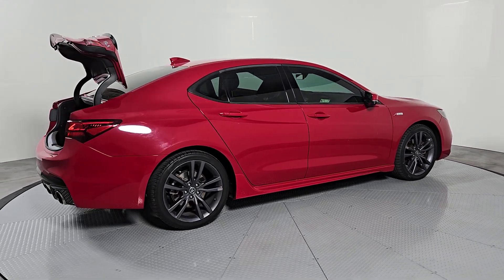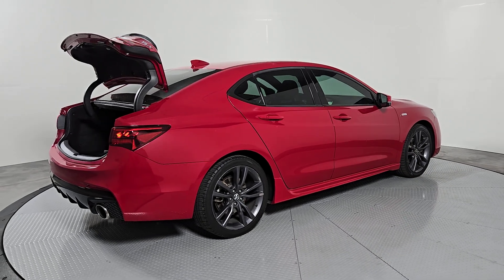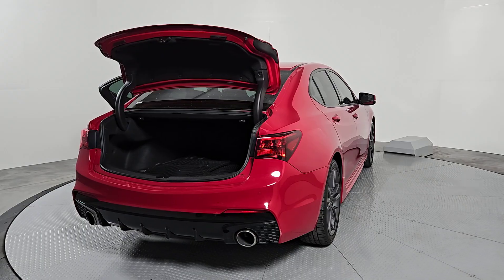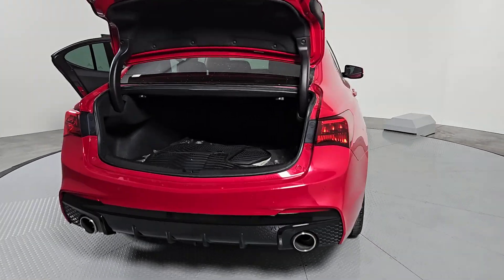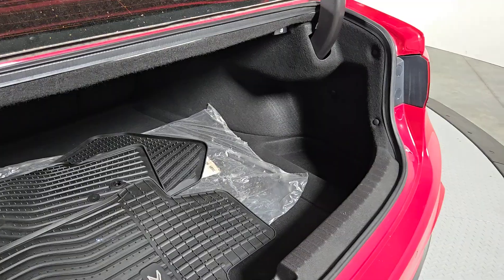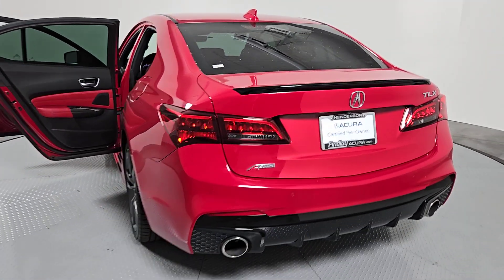These are just some of the great options this vehicle comes with: Apple CarPlay and/or Android Auto, pre-collision system, navigation system, sun/moonroof, heated driver's seat, heated mirrors, satellite radio, backup camera, and lane keeping assist.